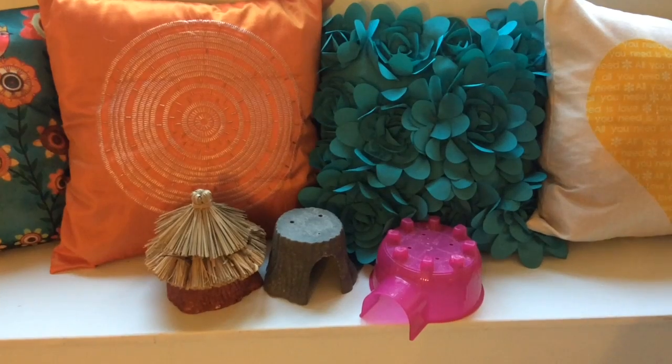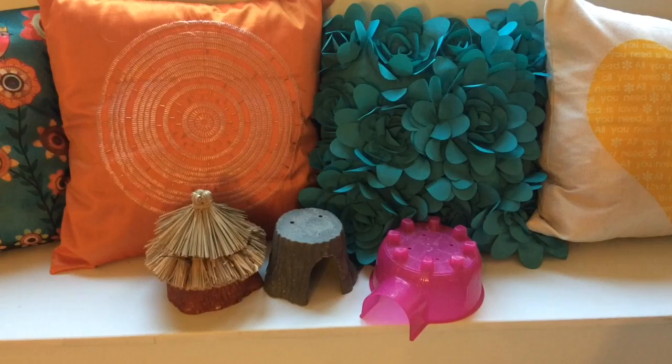Hey guys, it's Cam, and today I'm going to be doing a review on three very common hamster huts. Alright, let's get started.